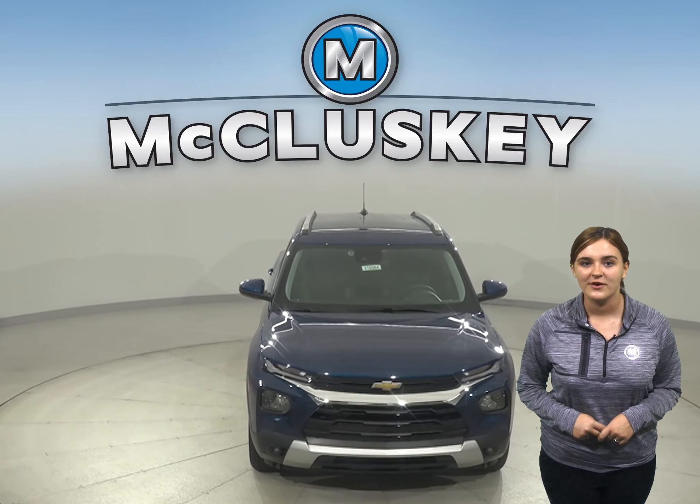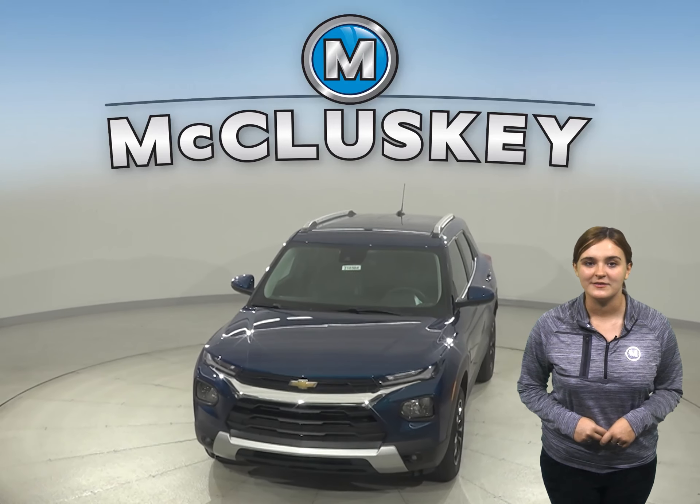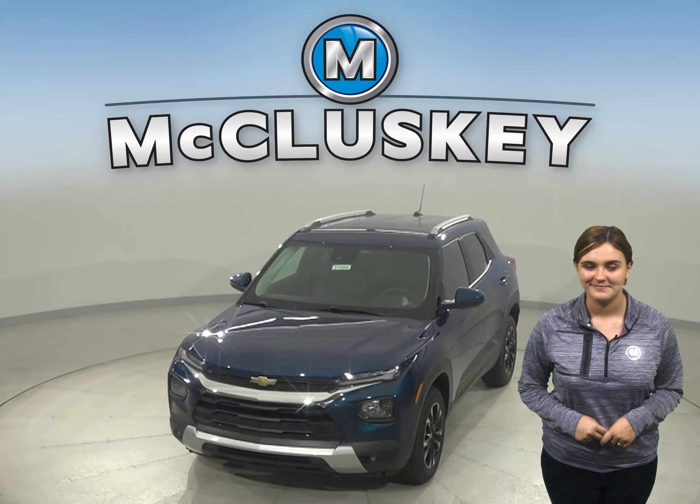Striking style is the first thing you'll notice about this SUV. Its sculpted design and bold proportions give it a fresh, modern feel. The Trailblazer opens up to a surprisingly spacious interior featuring a versatile center console that keeps items within easy reach.